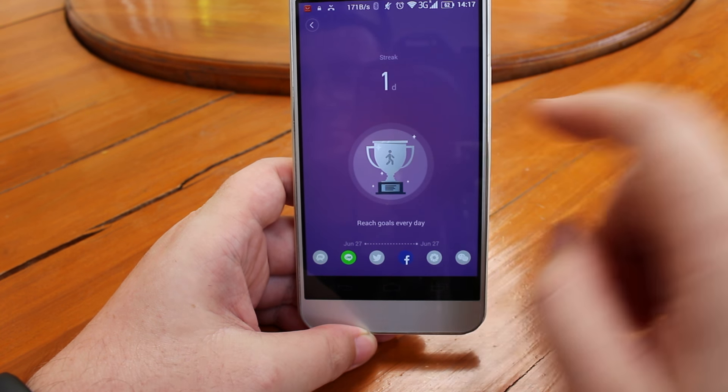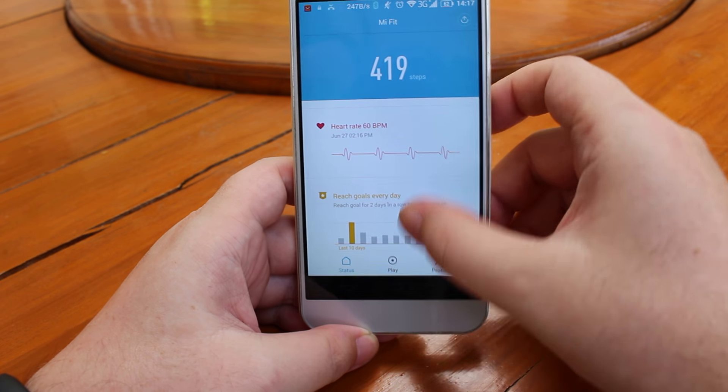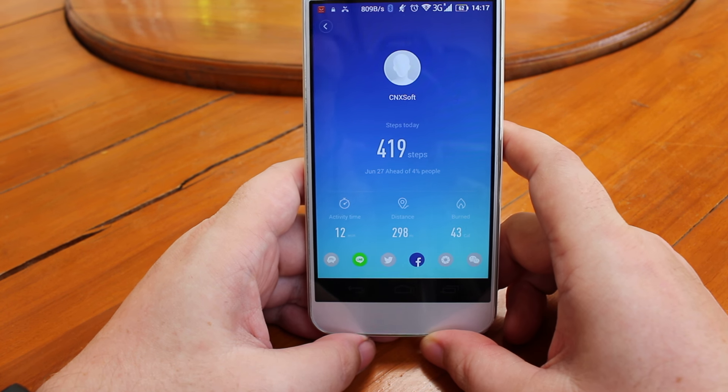Here you can go to the summary for the day and the step tracking works quite well.